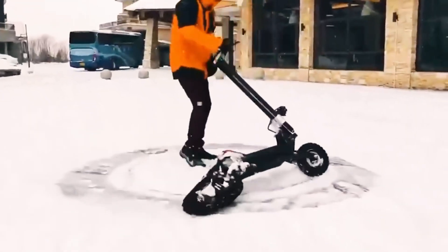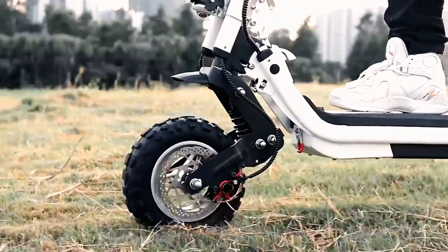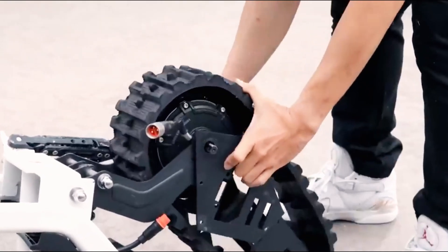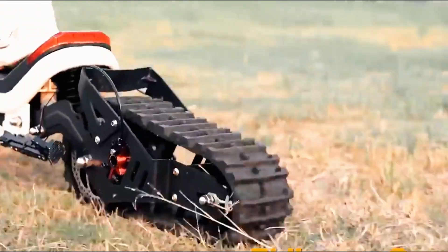The battery is easily removable for convenient charging. For added security, it features a built-in code lock, folds in just 3 seconds, and weighs 23 kilograms. All of this flexibility is available for just $1,299.